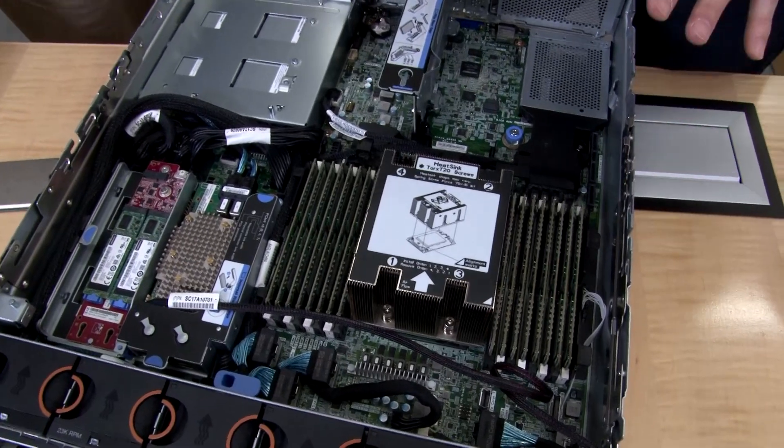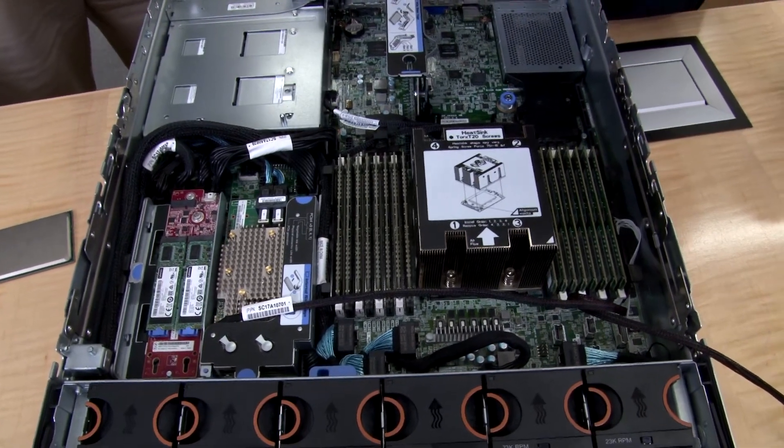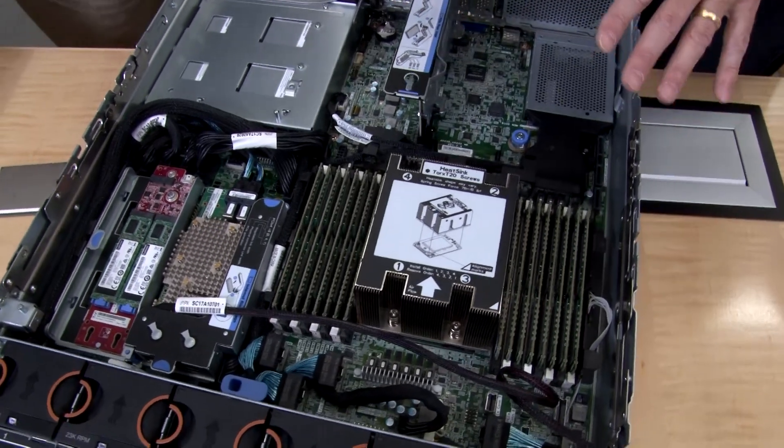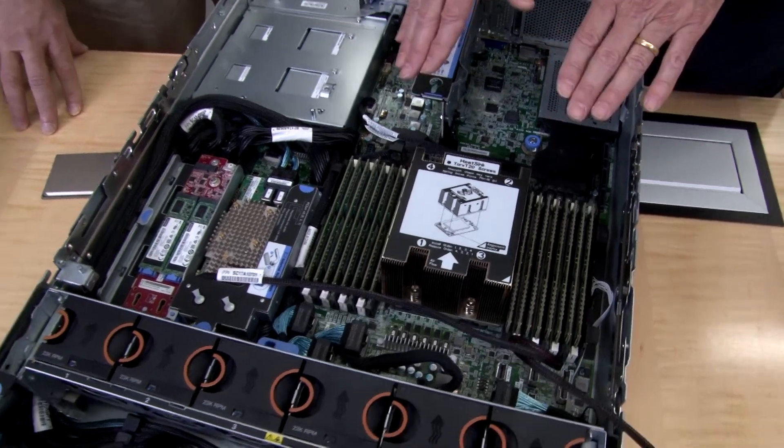The processor has 8 memory channels, 2 DIMMs per channel. If you have 1 DIMM per channel — 8 DIMMs installed — those can operate up to 3200 MHz. At 2 DIMMs per channel, it'll run at 2933 MHz. So there are some choices there for you to get the most out of the memory subsystem.